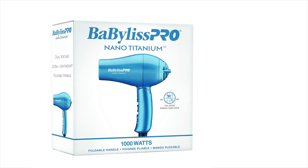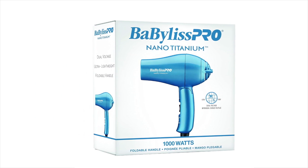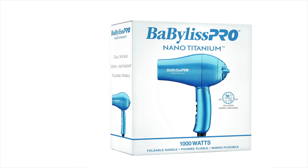One Amazon reviewer, describing themselves as a frequent traveler, attested to the reliability of this dryer, stating that they have relied on it for 15 years.